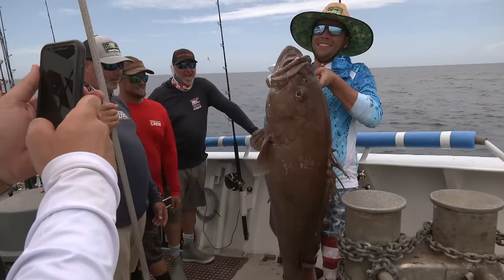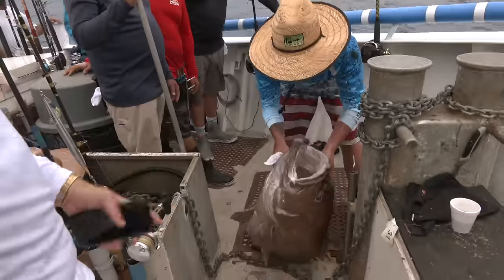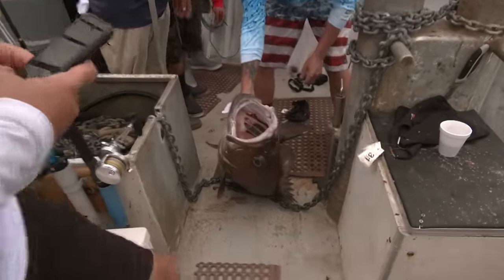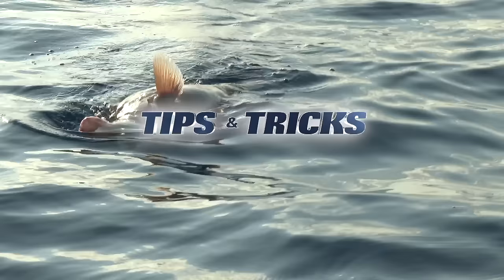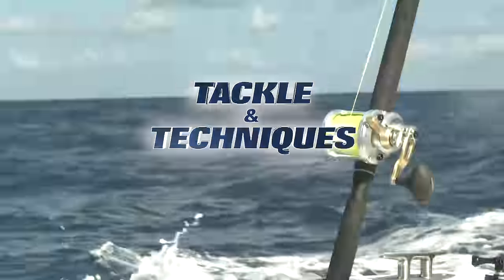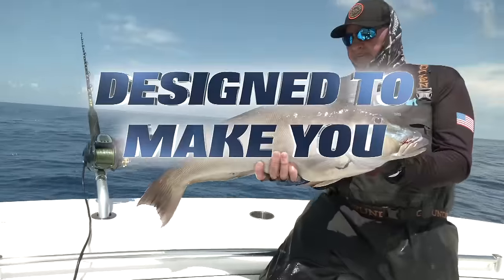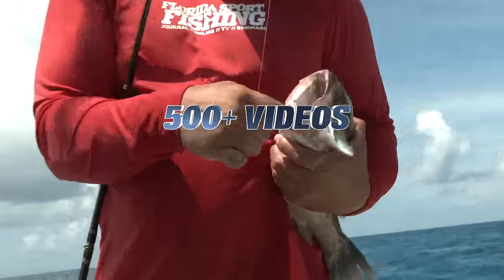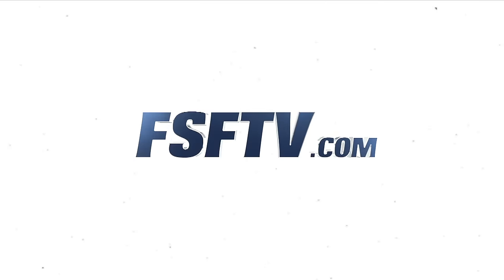Yeah! Long bar, man — let's go! Up for another drift! Long bar, man. Yeah, baby — it's great, man.